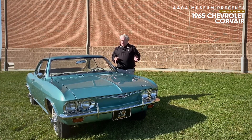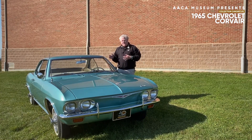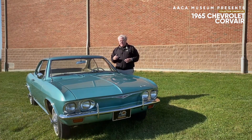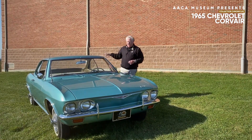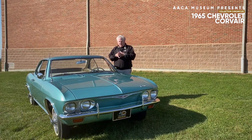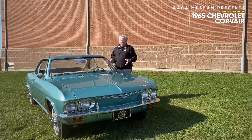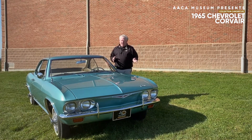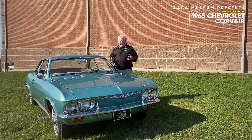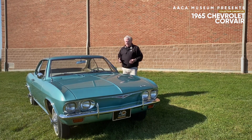Again, this is a 1965 model. It's a Monza. There was a step above added to the Corvair lineup in 1965 called the Corsa, which was a more performance-oriented version of the Monza. The air-cooled engine to the rear of this car is 164 cubic inches and 140 horsepower. These are very fun to drive cars, great handling cars, very performance oriented — but not like a muscle car — a very, very nice performing automobile.